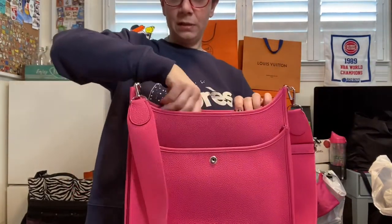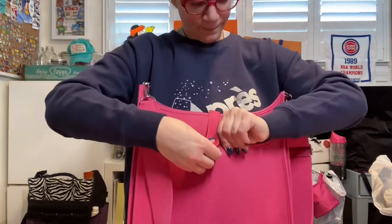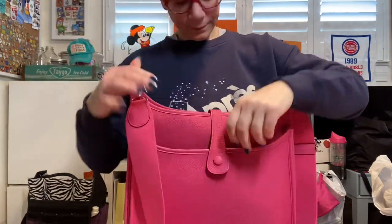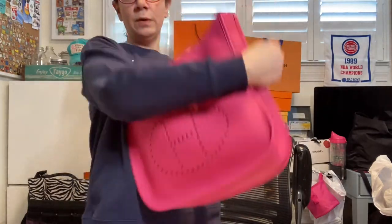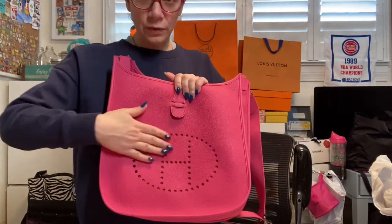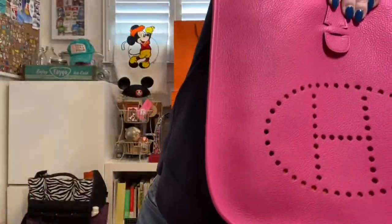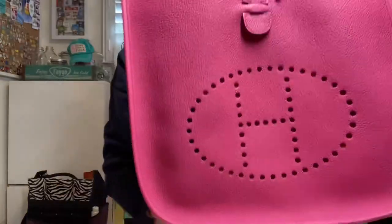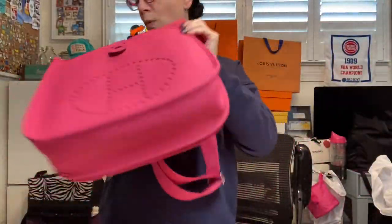I can put this pouch down inside here and it fits perfect. And it does give you a cute little pop of color — if you were to wear it backwards you could see the orange through there just a little bit. It's kind of hard to tell on video but in person you can see the orange pokes through.